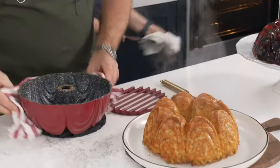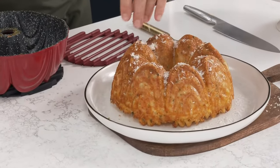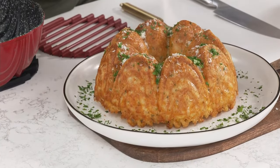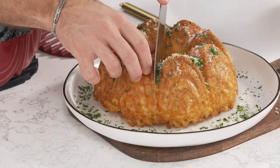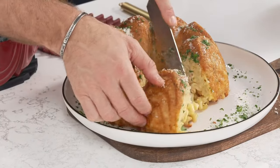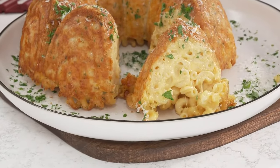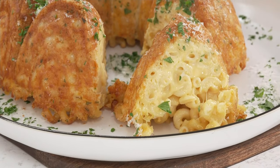Have a look inside. Imagine serving this for Easter — the kids go crazy for it, and not just the kids, the big kids too. A little bit of parsley, a little bit of parmesan. Talk about perfect portions — you know that each person is going to get one big chunk. Look at the inside: steamy, hot, delicious macaroni and cheese. It's like a macaroni and cheese cake. That is brilliant!